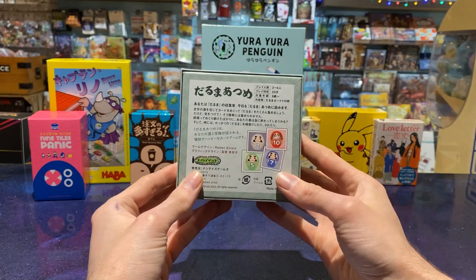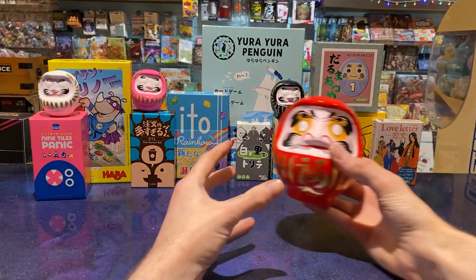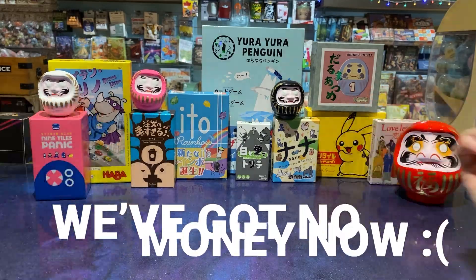It's a cute little re-theme of the game No Mercy. We really like Darima — it's a fun little Japanese gift if you go there. Board game haul done. We've got no money left now. Thanks for watching!